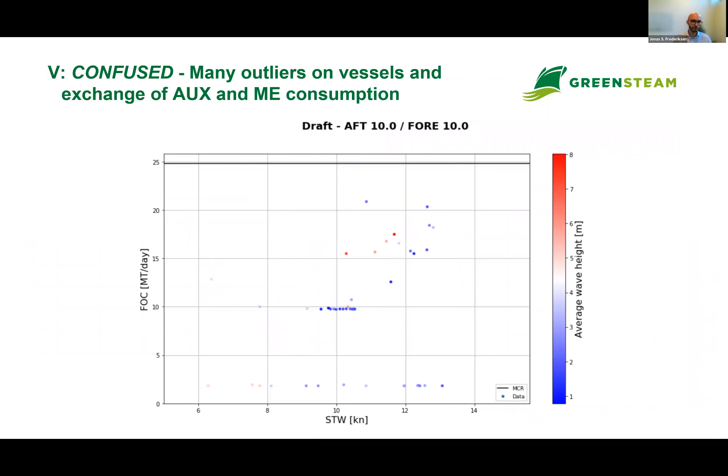The fifth and final challenge is 'confused,' covering reporting with big obvious outliers and cases where we see a mix or exchange between auxiliary and main engine consumption. Notably, this particular report was collected using a digital noon reporting app, which should have stopped this random reporting from happening. But if the app doesn't have any cross-validation checks, it can still occur.